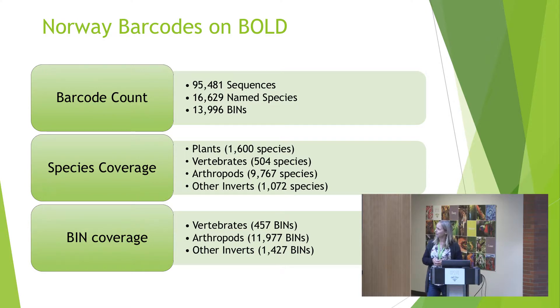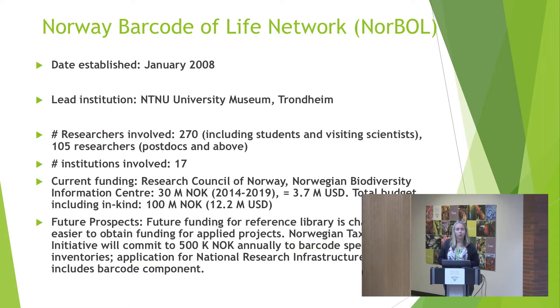Increasing the speed of barcoding at this level is very hard because this is the stage where it takes more and more work to add a new species. The common ones are easy to handle, but the rare ones — this is the stage where we struggle to get material. Except for arthropods, where we have done probably about half of the species in Norway.